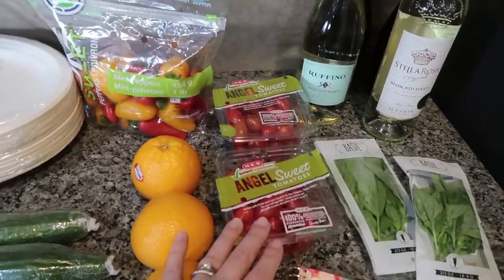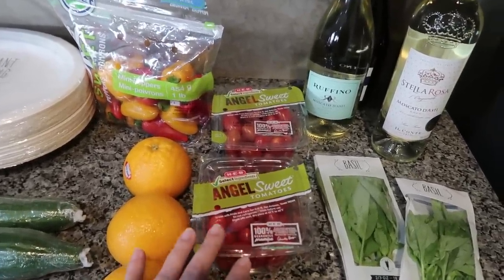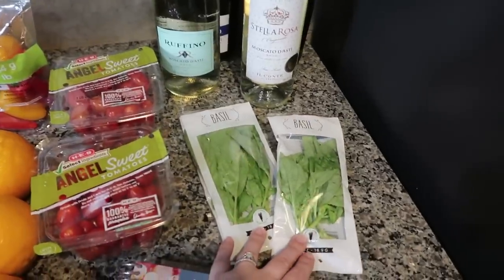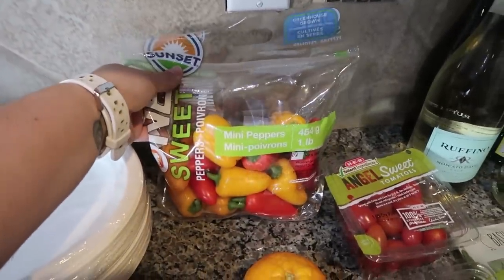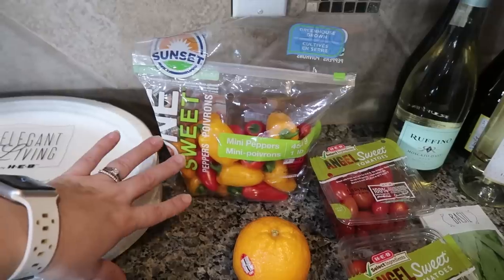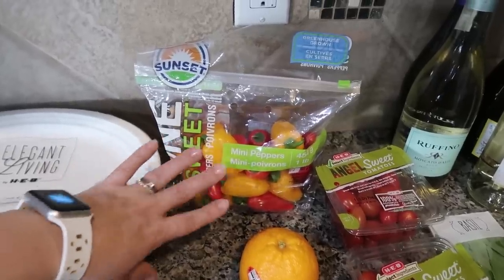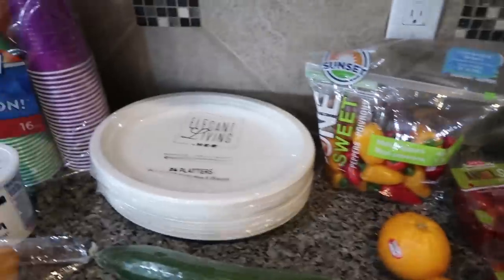The tomatoes are for tomato mozzarella bites — I've made them before and everybody loves them, as well as the basil. I got the mini peppers because I'm going to do little mini pepper bites with cream cheese and mozzarella cheese in them. I'm not going to put bacon this time so my oldest daughter will be able to enjoy it because she does not eat meat.